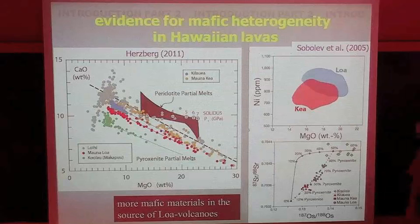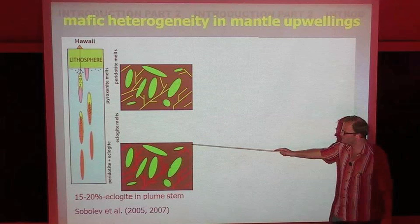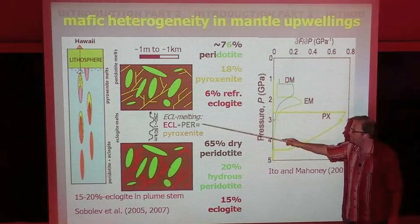The way they envision mantle metasomatism and melting beneath a hotspot is this: if there's a thermochemical plume consisting of eclogite and peridotite that wells up, at some point the eclogite starts melting. The eclogitic melts are not stable in a peridotite matrix — basically due to the thermal divide. Mantle metasomatism would then create pyroxenite, a hybrid lithology from eclogite melting and peridotite. This pyroxenite is supposed to be a hybrid of eclogite melting and peridotite.